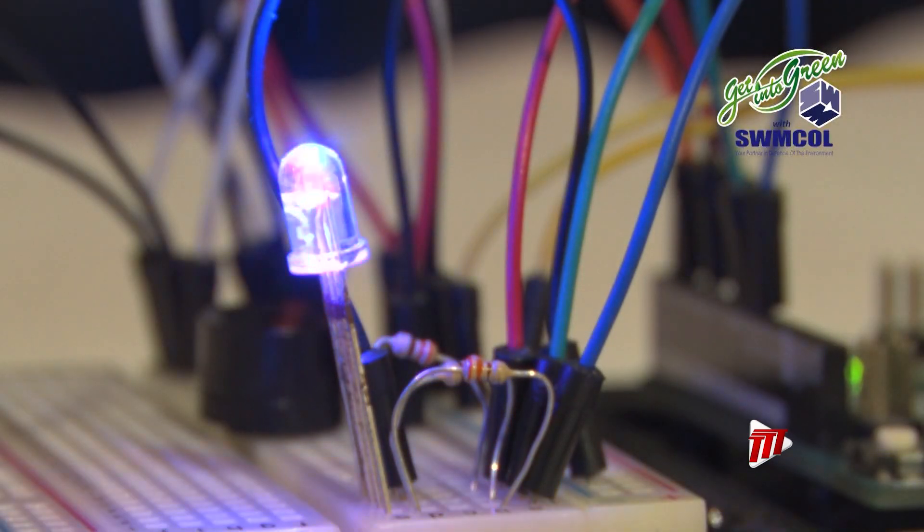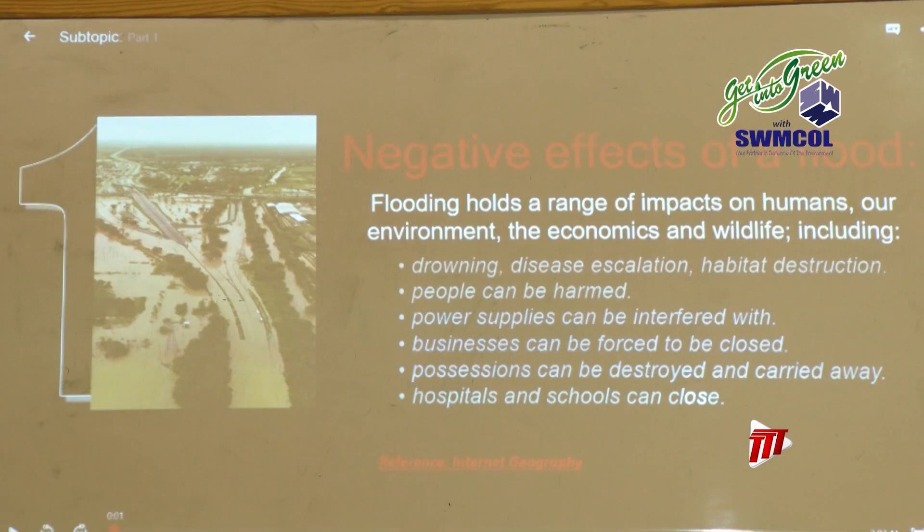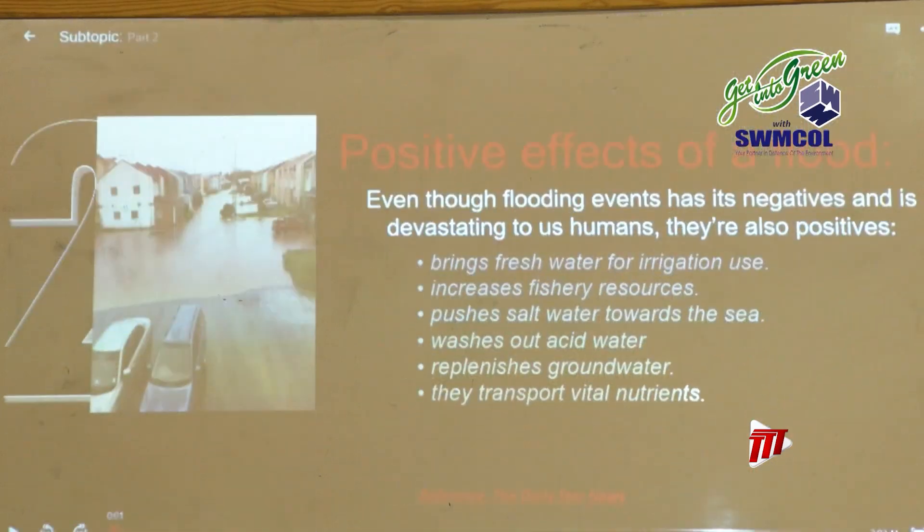Light-emitting diodes, electronic circuits, computers and cell phones all combine to solve a problem related to a natural hazard such as wildfire, earthquake, hurricane or flood.